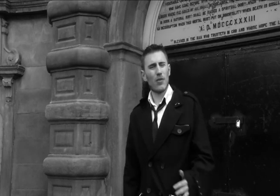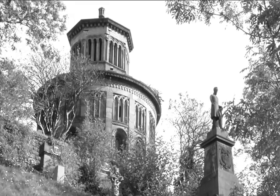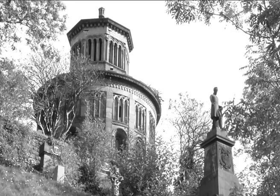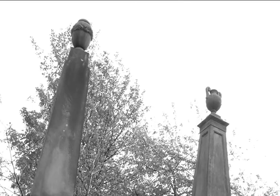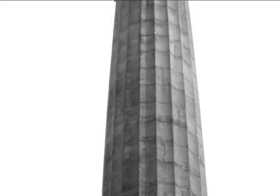The Glasgow Necropolis is an iconic cemetery on the eastern side of the centre of Glasgow. It attracts visitors from all over the world, all year round. The Necropolis has been described as a unique representation of Victorian Glasgow.